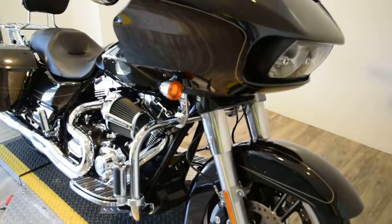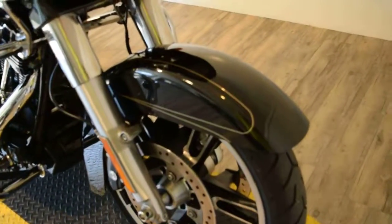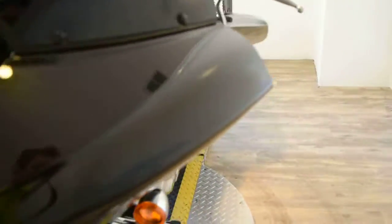You can see about 30 more pictures of this bike, get pricing information, fill out a credit app, and find out what your trade is worth — all at our website MonsterPowerSport.com.